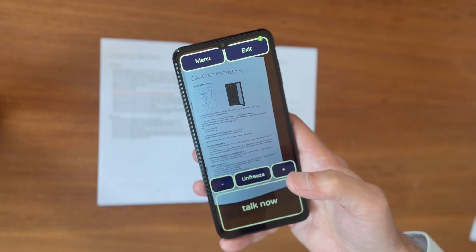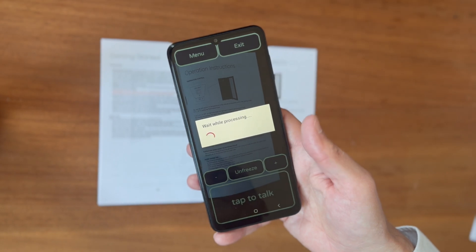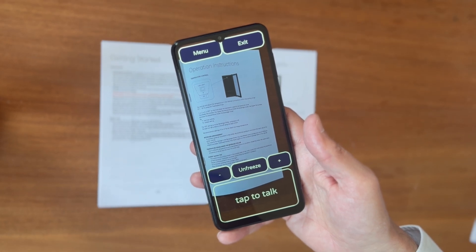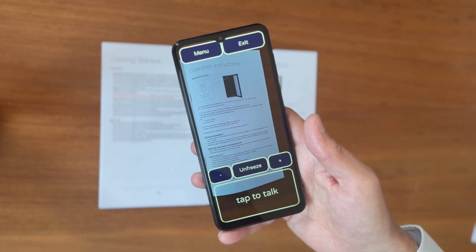Where is the coolest part inside the fridge? Scanning the image, please wait. Processing finished. In refrigerators, including beverage chillers like the one mentioned in the image, the coolest part is typically at the bottom or the back.